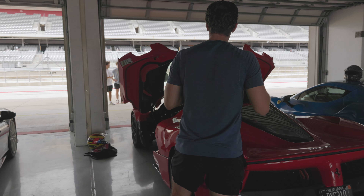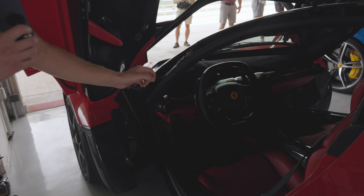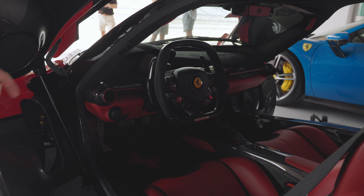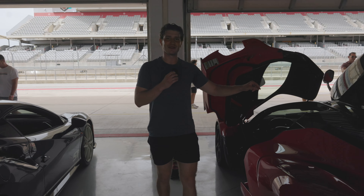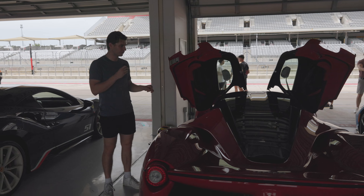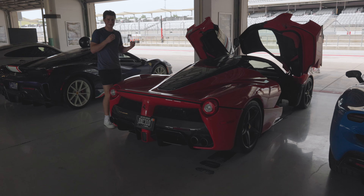The LaFerrari was also the first Ferrari ever to have adjustability on the digital dashboard. Down here you're able to adjust the dashboard to four different mode settings — that's a really neat feature. This is also the lightest out of the hypercar trilogy, coming in at 1,255 kilograms, and it uses four different types of carbon fiber to reduce that weight.